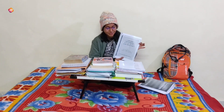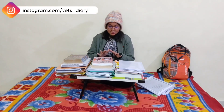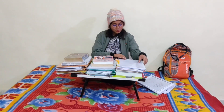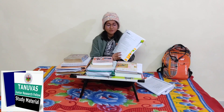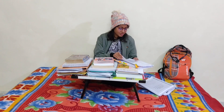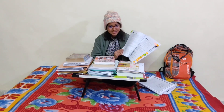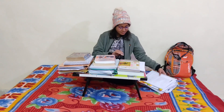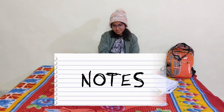Our fourth year mostly passed during COVID times, so other than these books we also referred to some online notes. The notes provided by Tanu Vas are the best ones. We preferred Tanu Vas notes for topics which were not easily covered in the books, or during times when we could not refer to books. This is one of Tanu Vas's notes and it is really good — I liked it the most.